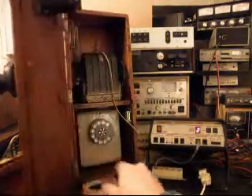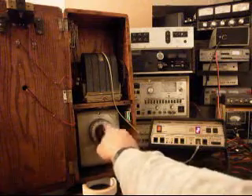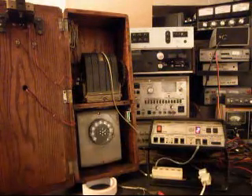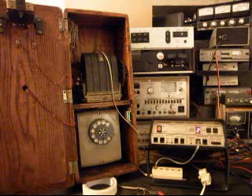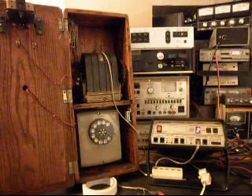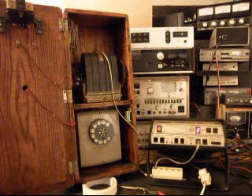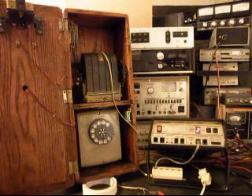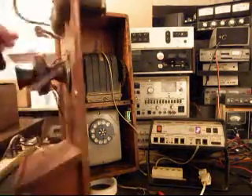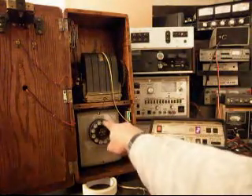We dialed out and connected to the time and temperature line. The recording confirmed: today is Tuesday, November 20th, the time is 6:41, current temperature 63 degrees, with a forecast of mostly clear tonight and Wednesday, low around 40, Wednesday's high in the mid-60s. We then called a second number — my number — and got a busy signal, confirming the telephone is fully functional.